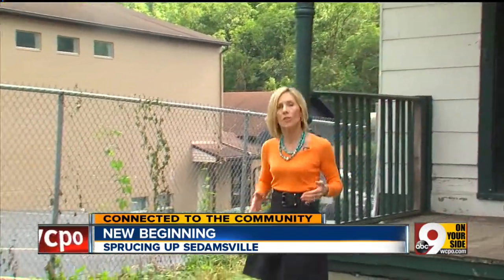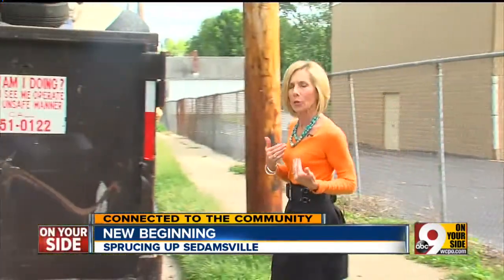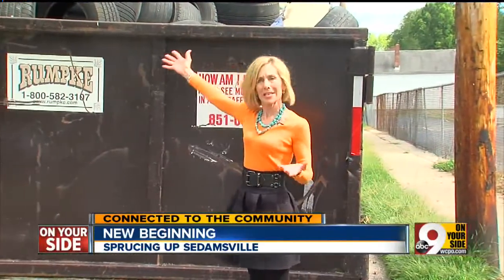Nine on Your Neighborhood Side learned they needed a dumpster to clean out the house, so we contacted Rumpke and they donated this.